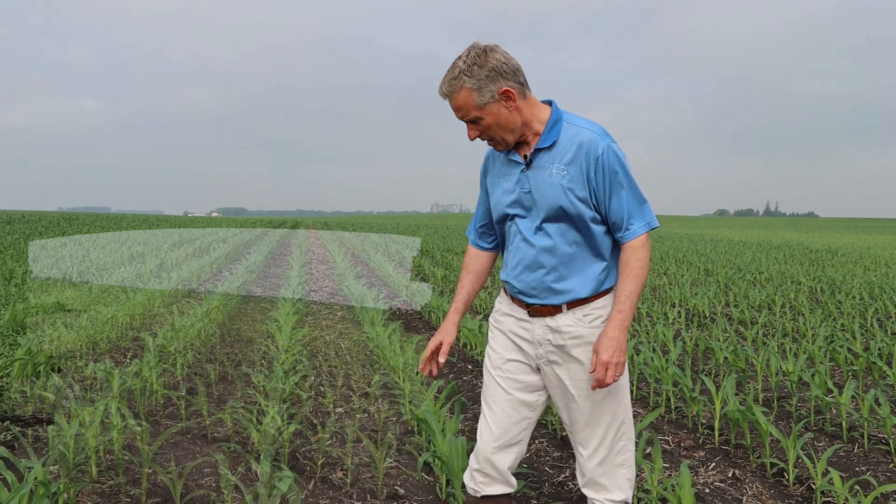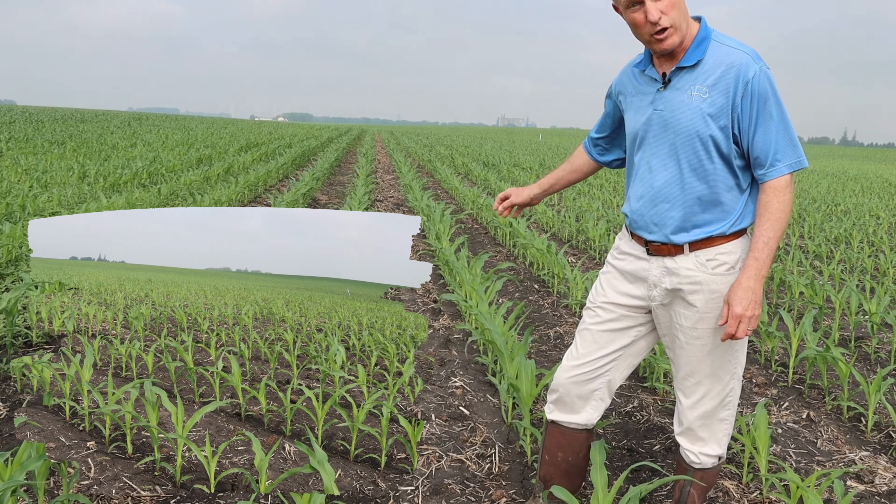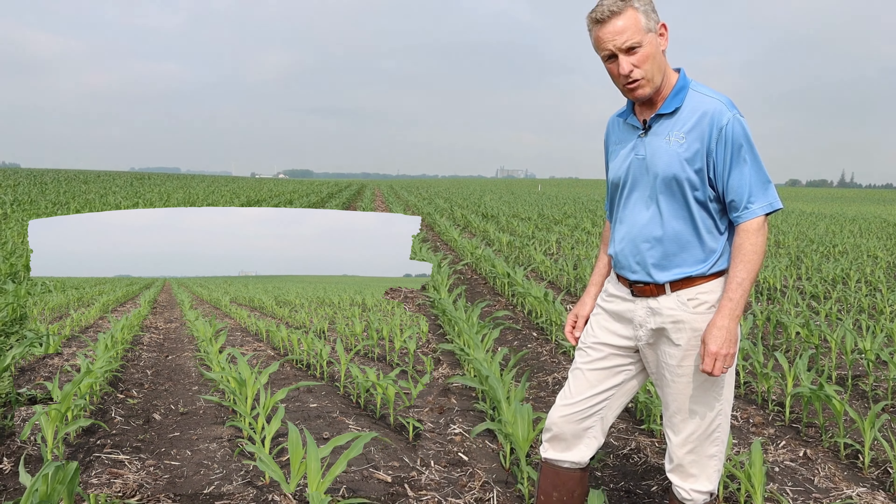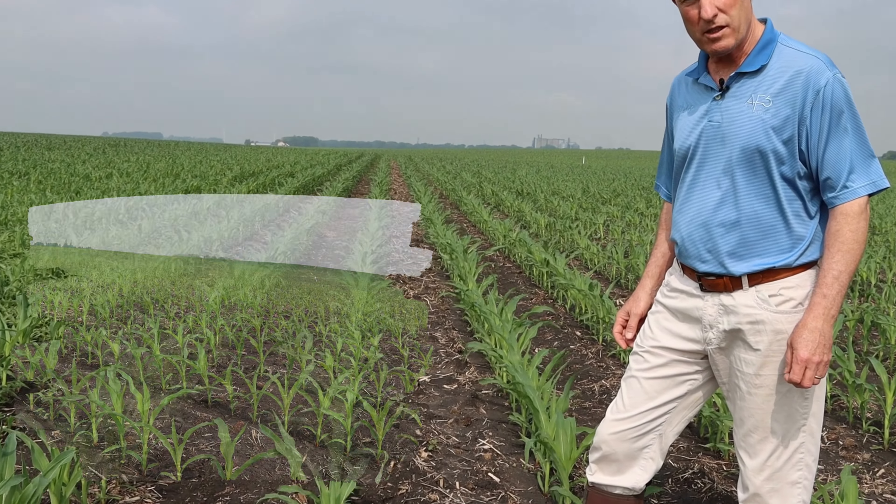The pre-emerge herbicide that was applied — which we can see — gave us very good control. I would say in the high upper 90s percentage control of the weeds in this field.